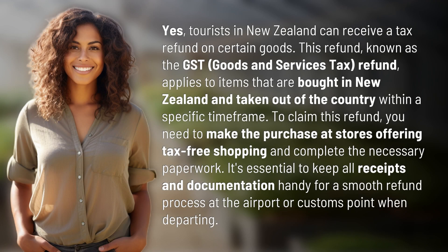Yes, tourists in New Zealand can receive a tax refund on certain goods. This refund, known as the GST — Goods and Services Tax — refund, applies to items that are bought in New Zealand and taken out of the country within a specific time frame.